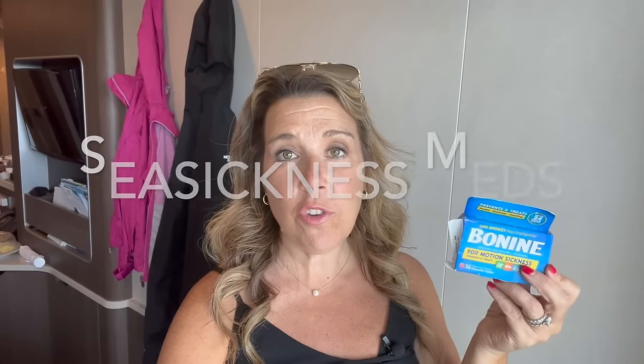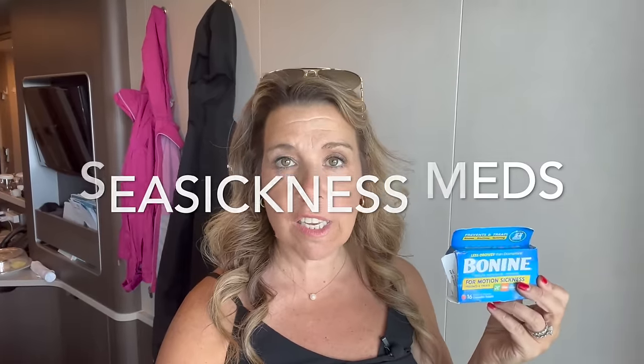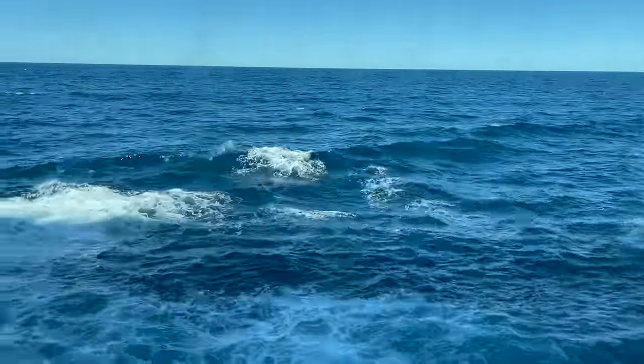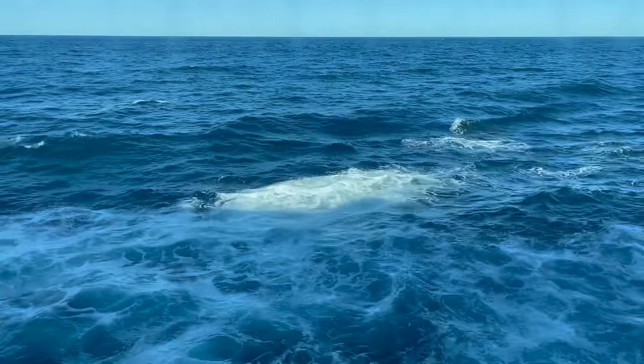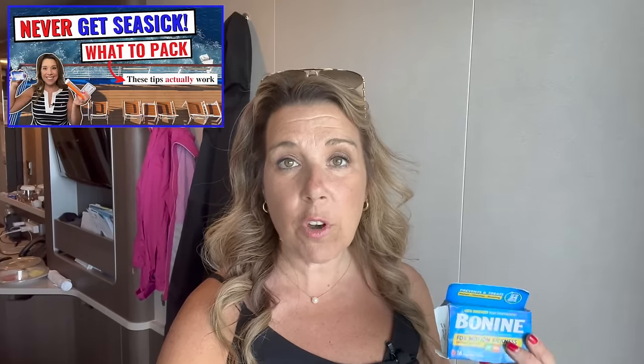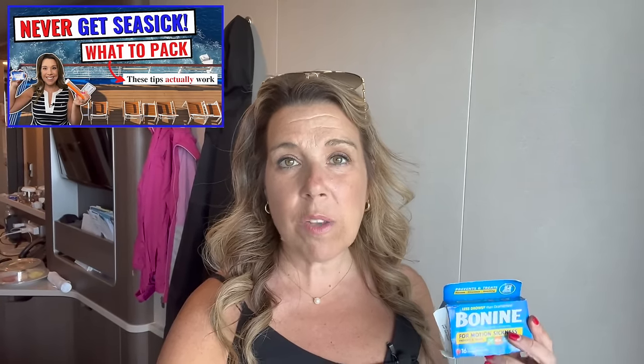Make sure you pack something for potential seasickness and rough seas. This is an area where you are sailing in the Atlantic — possibly from New York or New Jersey — and it is very possible you will get some rough seas. We like to use Bonine, but you may want to use non-drowsy Dramamine, a ginger tablet, or Sea-Bands. There are a lot of different options, and I've talked about that in a different video, so I'll link that at the end. You definitely want to make sure you have something in case you hit rough seas.